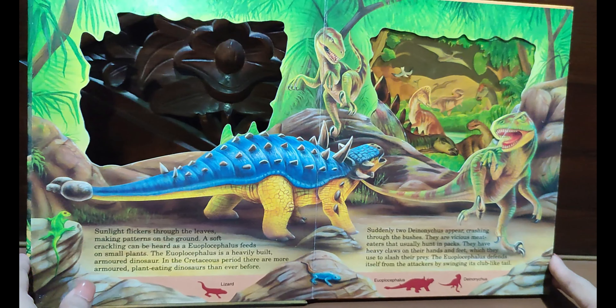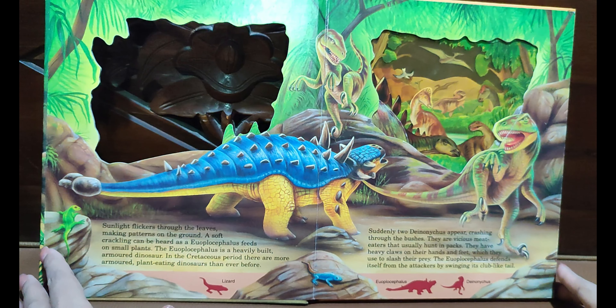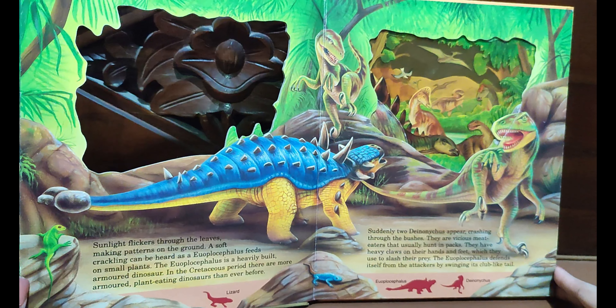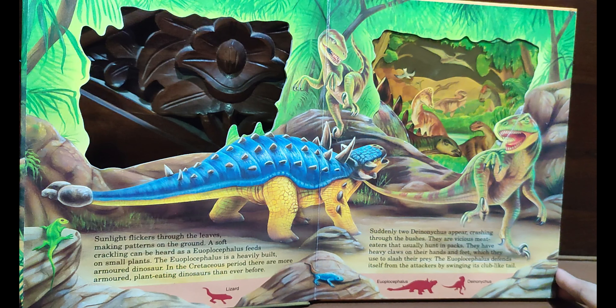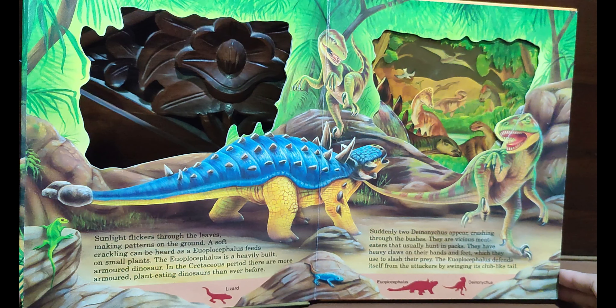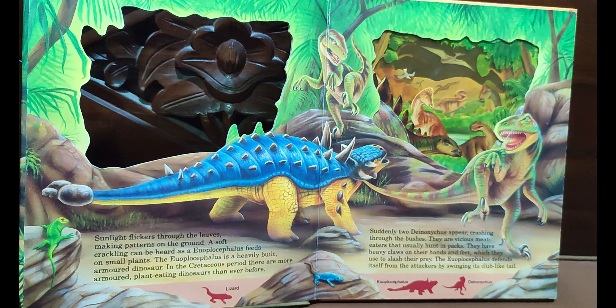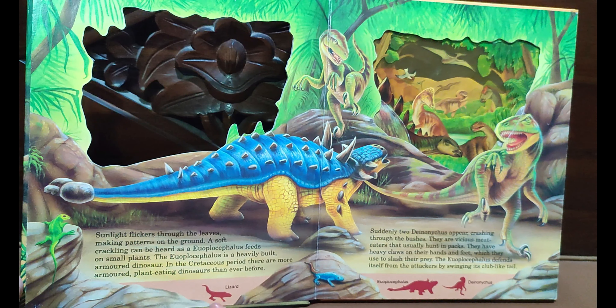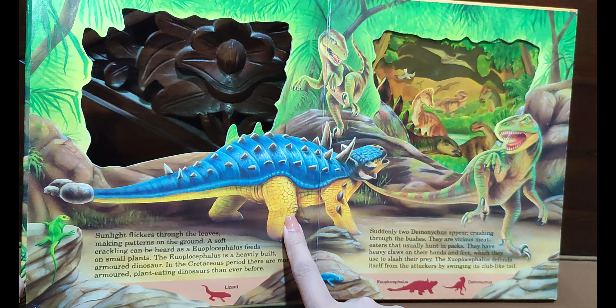Sunlight flickers through the leaves, making patterns on the ground. A soft crackling can be heard as a Euoplocephalus feeds on small plants. The Euoplocephalus is a heavily built armored dinosaur of the Cretaceous period — more armored plant-eating dinosaurs than ever before. Suddenly, two Deinonychus appear, cresting the forest. They are vicious meat-eaters that usually hunt in packs.